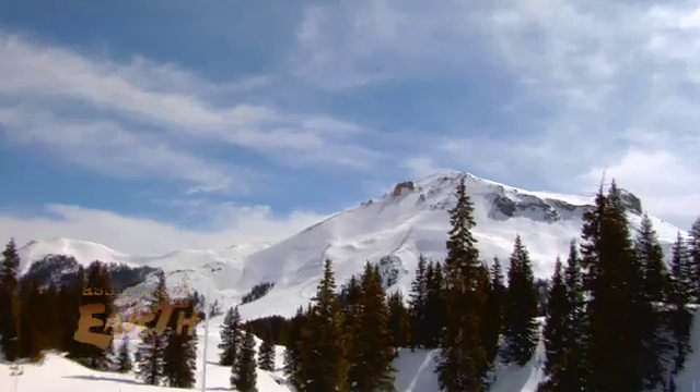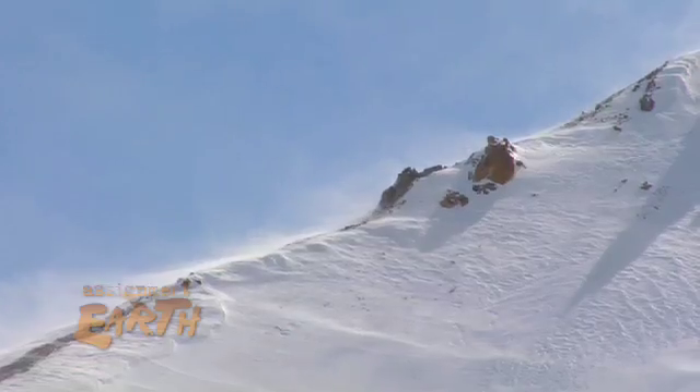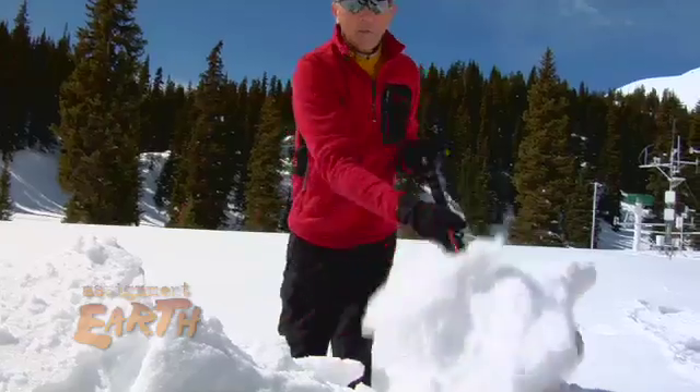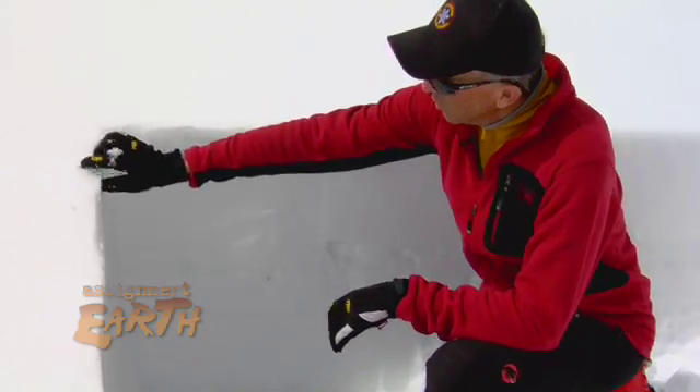It really has challenged the conventional wisdom that mountain snowmelt is driven by air temperatures. We're able to show pretty definitively that the absorption of radiation by the snowpack can be the dominant driver of snowmelt.